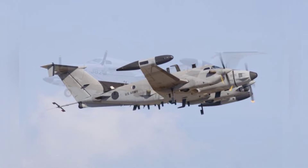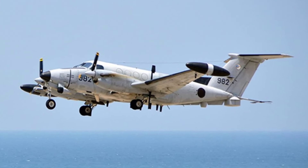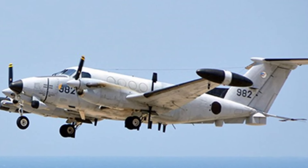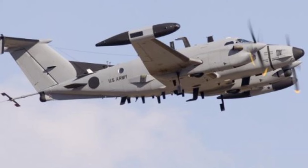The RC-12D is a modified version of the C-12D aircraft, and subsequent models have added weight, mainly in the form of new special electronic mission equipment. The P model can be equipped with a mission pod as needed and also has data link functionality, with a maximum takeoff weight increased to about 7,500 kilograms.